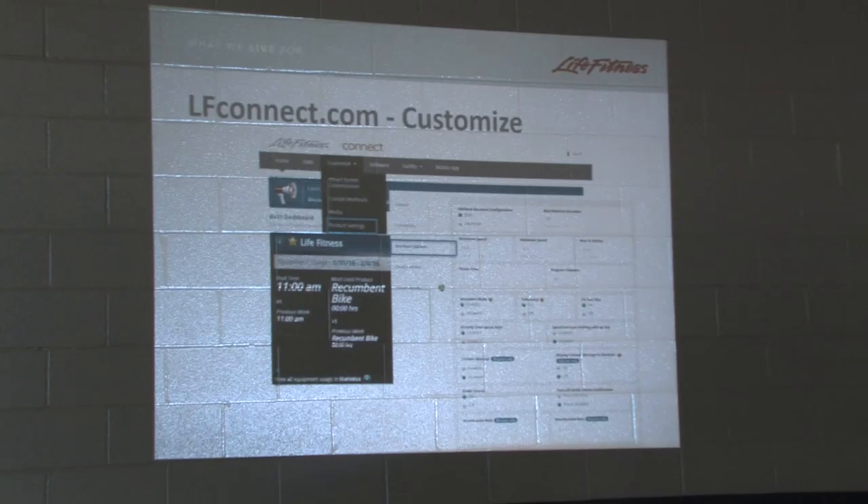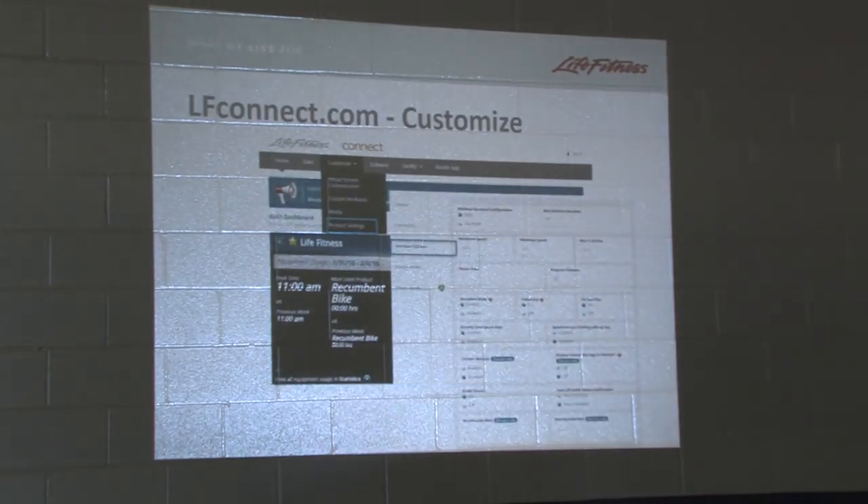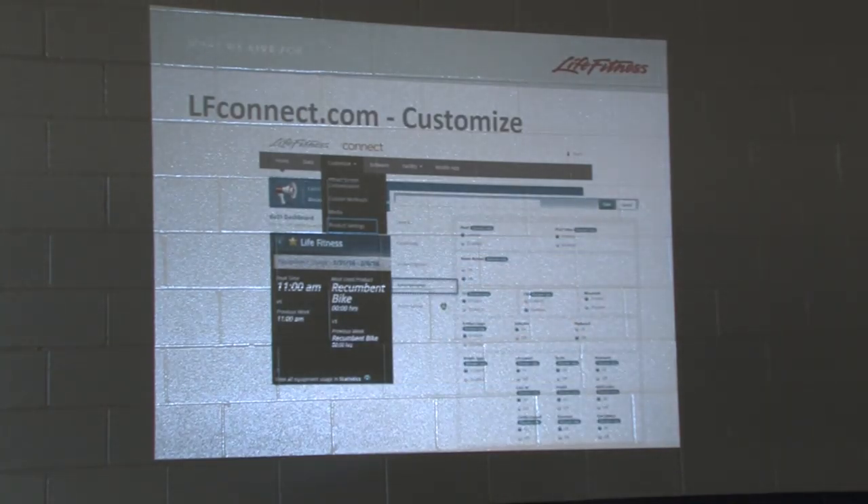Under Workout Options you can make all your different settings — for example on a treadmill you can change the max speed if you don't want the kids going that fast, and you can also change the minimum speed where it starts off at 0.5, which is extremely slow — you could have it always start at 2 miles an hour. Under Entertainment, you can turn solitaire on and off, we also have Flipboard on there which is a news app, and then we have third-party apps that you can turn on or off, though there's really not much reason to turn them off.